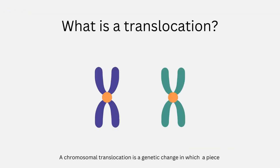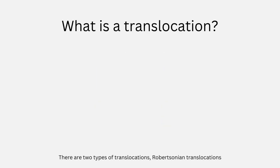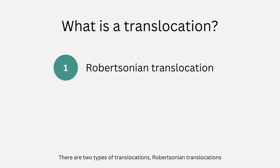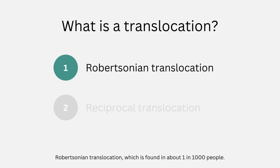A chromosomal translocation is a genetic change in which a piece of one chromosome breaks off and attaches to another chromosome. There are two types of translocations: Robertsonian translocations and reciprocal translocations. The most common is a Robertsonian translocation, which is found in about 1 in 1,000 people.